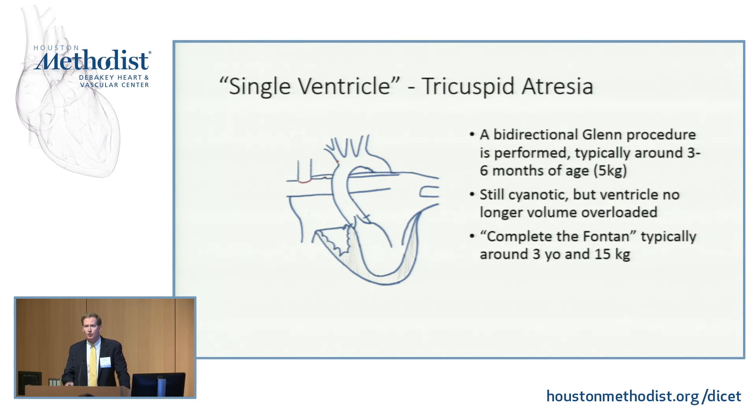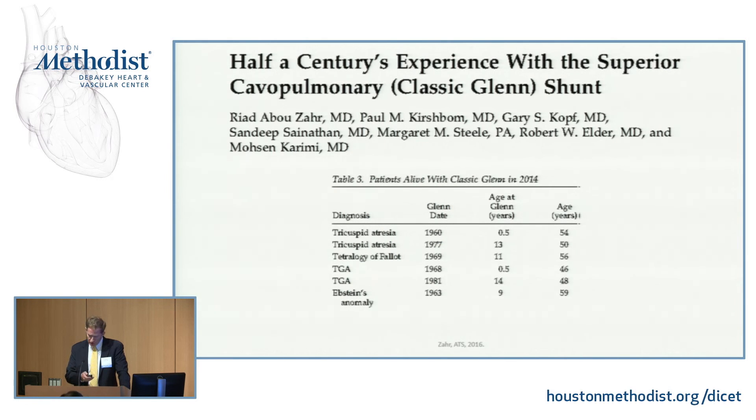Typically in the two- to six-month range, around five kilograms, is when the Glenn is done. There are patients still alive, at least as of 2014, with classic Glenns. I bring that up because there is a dogma that these single ventricles get a shunt, then a Glenn, then a Fontan. But as Dr. Johnson will discuss, there are a lot of problems with the Fontan, and maybe we need to rethink this — maybe not everybody needs a Fontan. Maybe a Glenn is enough for some of these patients.